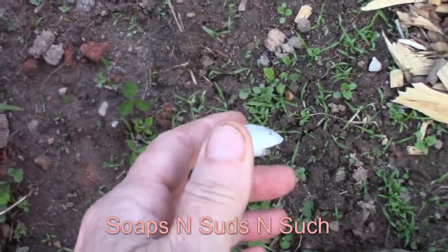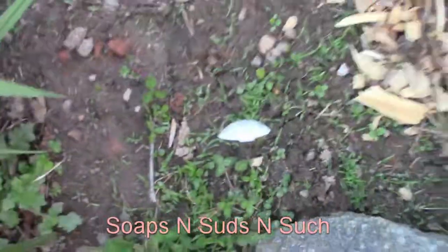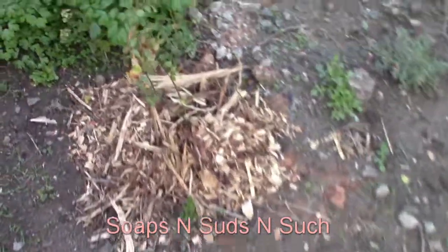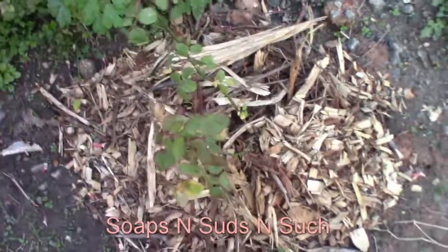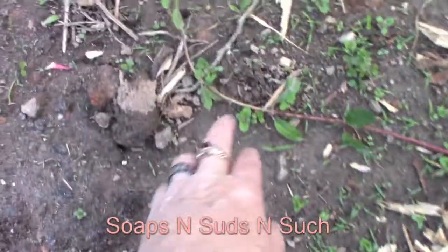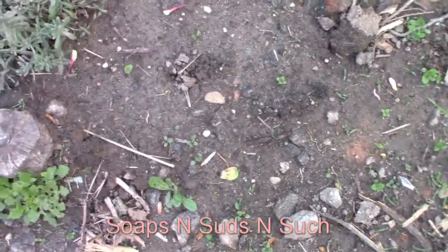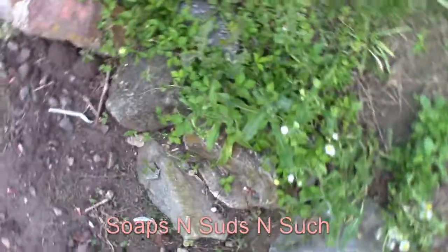It says tomatoes. I'm not sure if I'm seeing anything there. The little rose that I had to dig up got a little shock but for the most part he's doing pretty good. Over here we planted some more stuff but honestly I just don't think it's coming up right there.